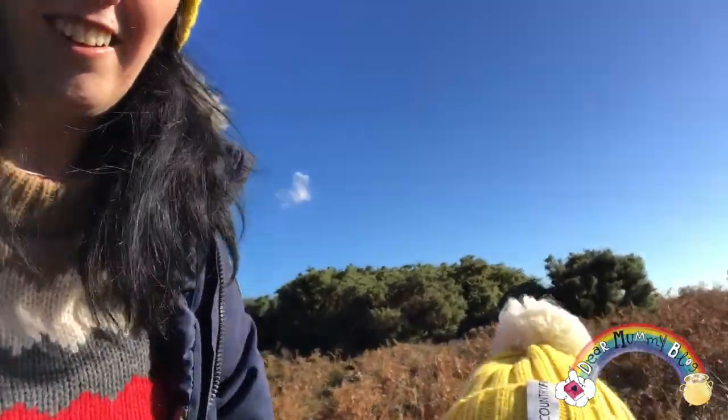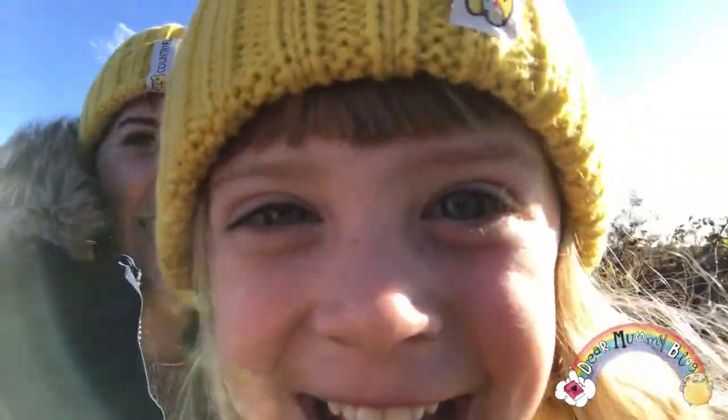Hi everyone and welcome to Dear Mummy Vlog. My name's Dawn. Happy Halloween everybody!